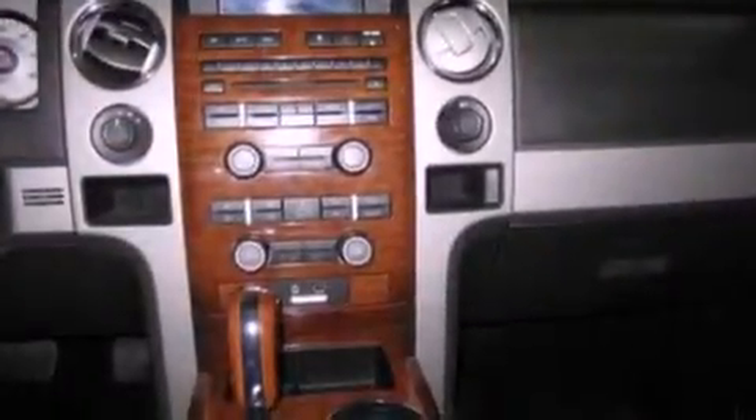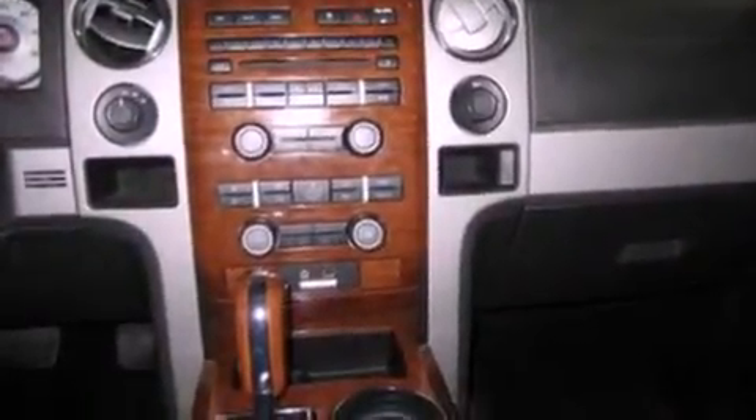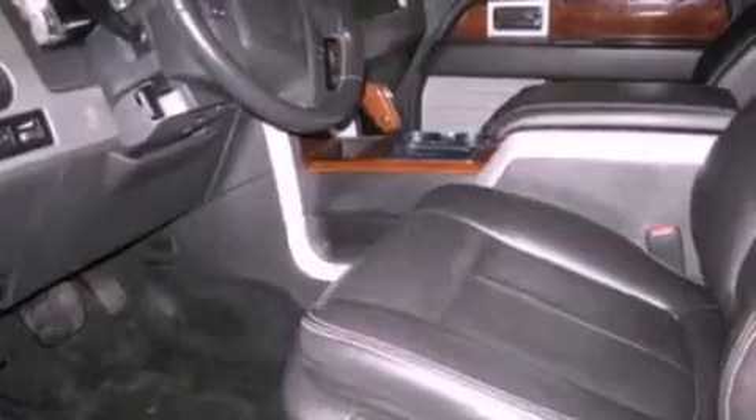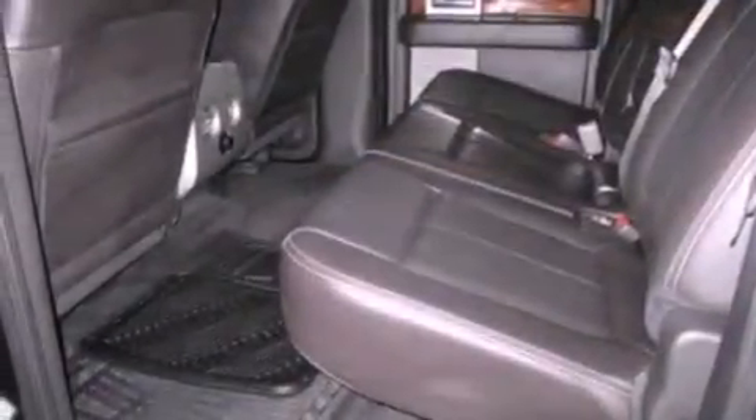The following features are also included: memory settings for the driver's seat positions so you can recall your favorite position with the push of one button, air conditioning with automatic climate control, full power accessories, a CD player, and a trailer hitch receiver.